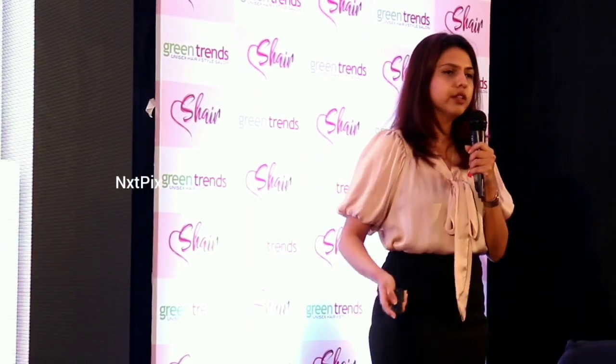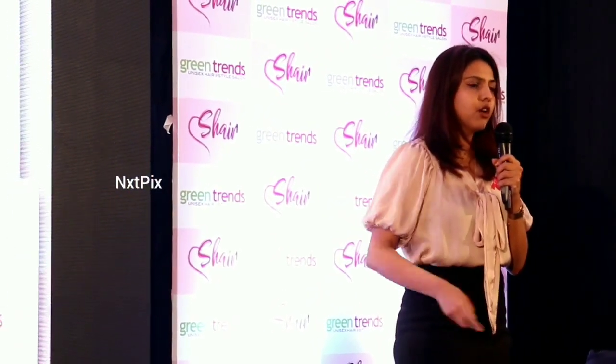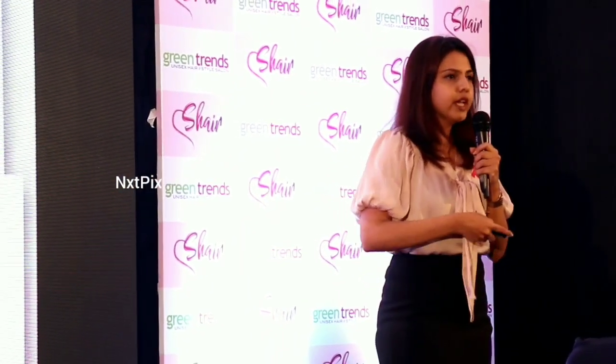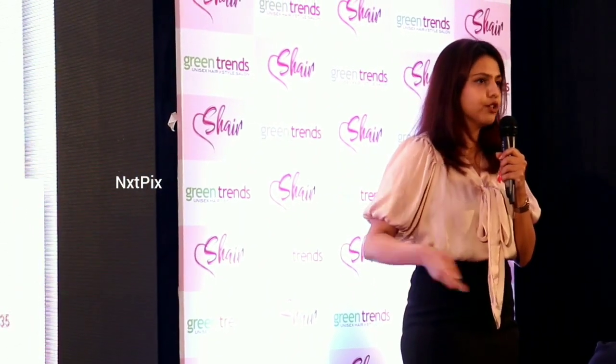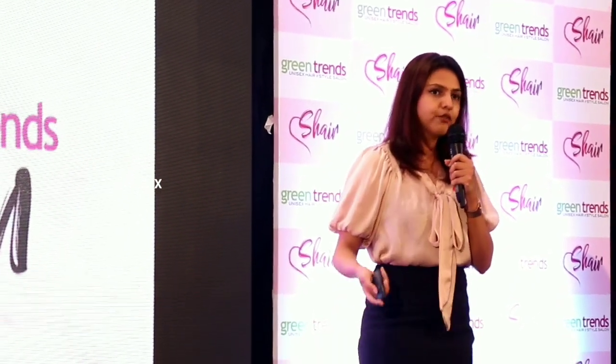Green Trends has spent the last few months on this R&D and finalized the share cut. We have also conducted nationwide training across our salons, so our salons today are fully prepared for hair donation and to provide share cuts to all donors. With that, I would like to invite our team to do a quick demo of the share cut.